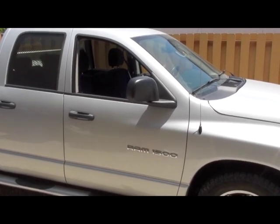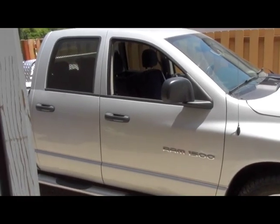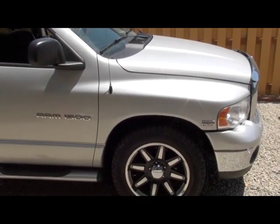Hello, this is Steve at GreenFuelH12.com. Today we're going to do a mileage test with the system in the Dodge Ram.